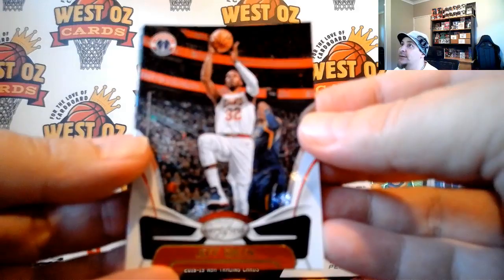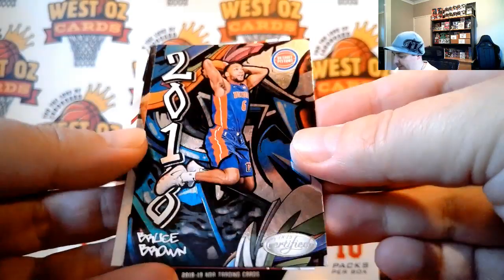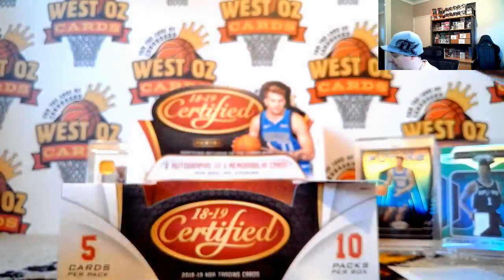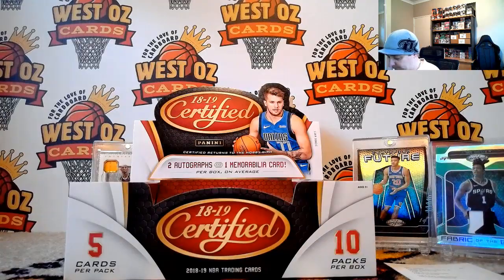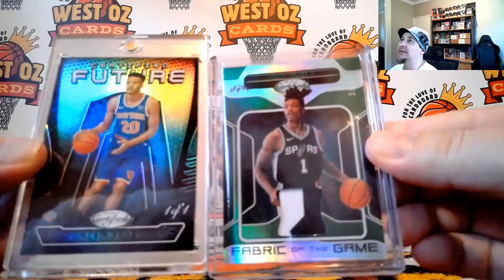Not a bad box at all. Jeff Green for the Wizards, Silver Trae Young rookie, Bruce Brown 2018, Jordan Clarkson, and Warren Dragic — that will do it for the box. Wow, that was decent — a one of one and a five of five. That was better than a box of Immaculate. Way better.